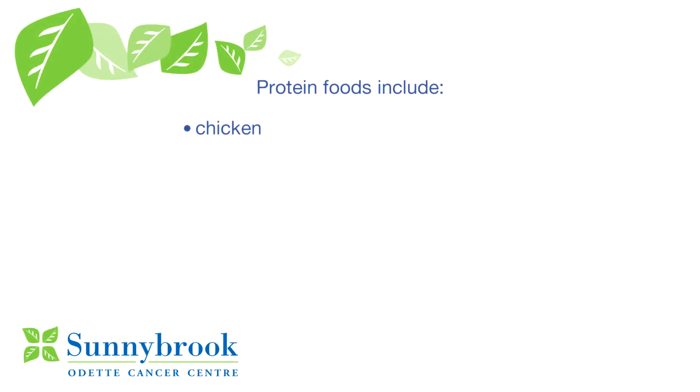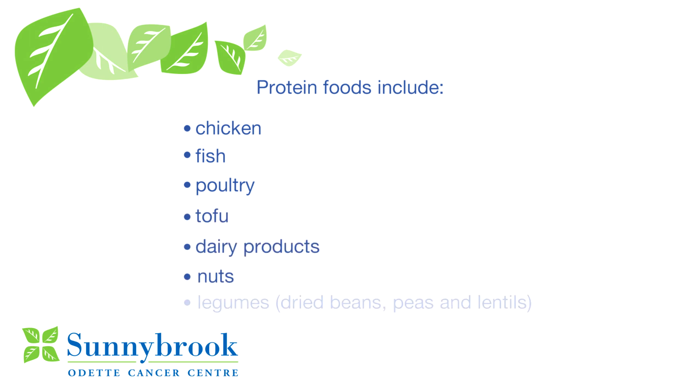Protein foods include chicken, fish, poultry, tofu, dairy products, nuts, and legumes like dried beans, peas, and lentils.